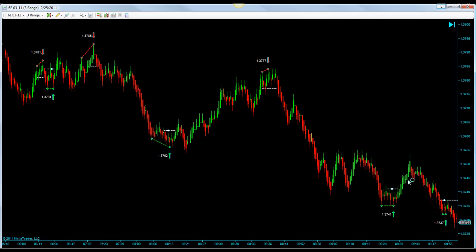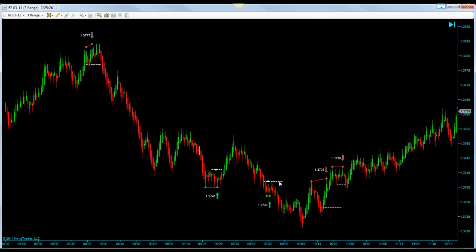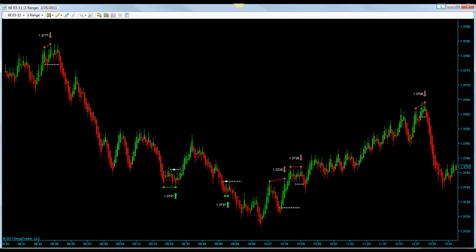Then we had an unfilled long, an unfilled short. This one hit targets barely. And then a short that hit targets. So that was it for the Euro on the 3 range chart.